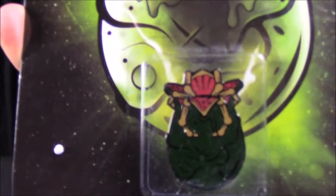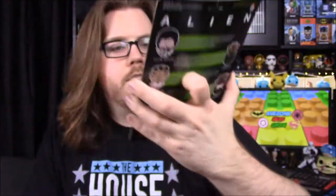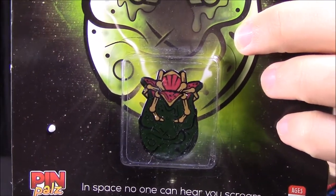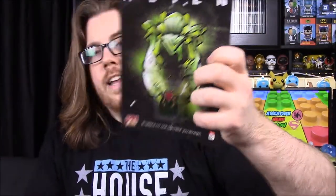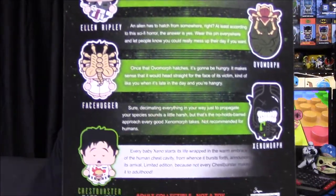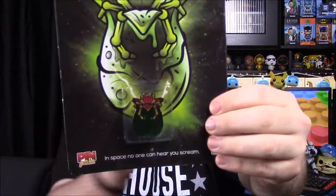First up here we have our Pin Pals for the month, and this is kind of cool. It is from Alien, and we have one of the facehuggers in the egg. I think it's just supposed to be the egg opening with some of the legs from the facehugger coming out of it, and it says it's an ovomorph — I did not know that's what they called it. On the back, you could have got a Ripley, the ovomorph that we got, a facehugger on somebody, a xenomorph, which would have been really cool, and then the chestburster. I would have wanted the xenomorph or the egg one, so it's cool that we got the egg. I really like that a lot.